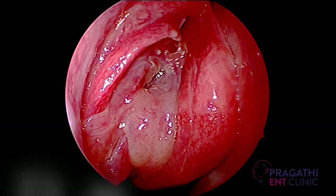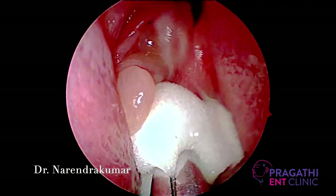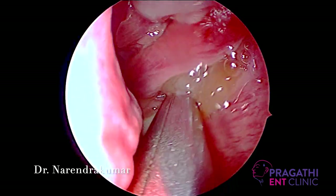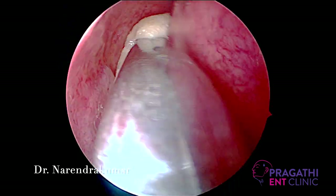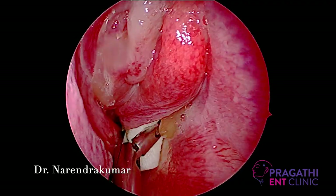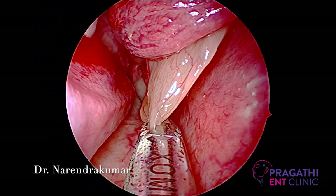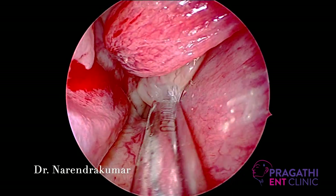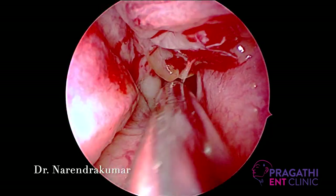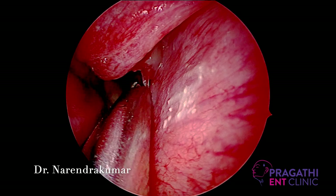We planned endoscopic removal. This is the right nasal cavity showing the polyps. In this case, instead of doing an infiltration, we used Merocel cut into small pieces and soaked in 4% lignocaine and adrenaline, making a topical application over the polyps and the mucosa. This technique is more than enough rather than giving an infiltration — it's a wonderful technique. We started debriding the polyps using the microdebrider from the sphenoethmoidal area, medial to the polyps and medial to the middle turbinate.